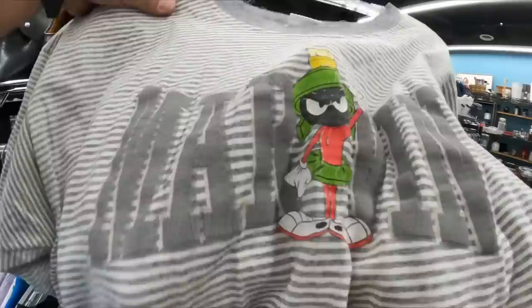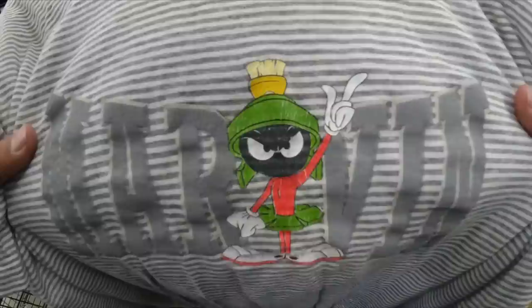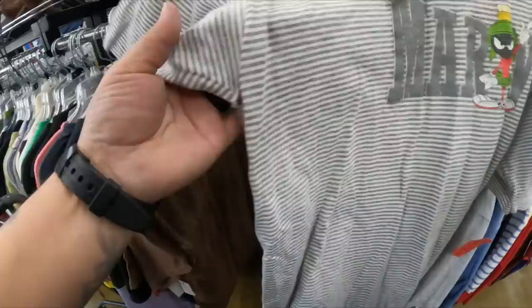Vintage is one thing I've been learning a lot more about. Marvin Martian is a character that's hard to come by. For this being a little distressed and cracking, I usually don't get it, but I like the pattern — it's very unique, this is vintage. I'd sell for around $20. I like the stripes, although Carla tells me don't wear stripes across because it makes me look bigger. But I am going to pick this up.